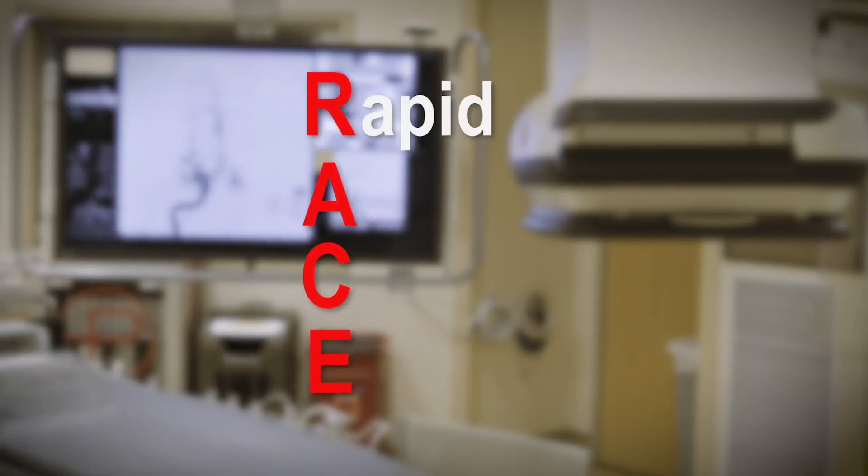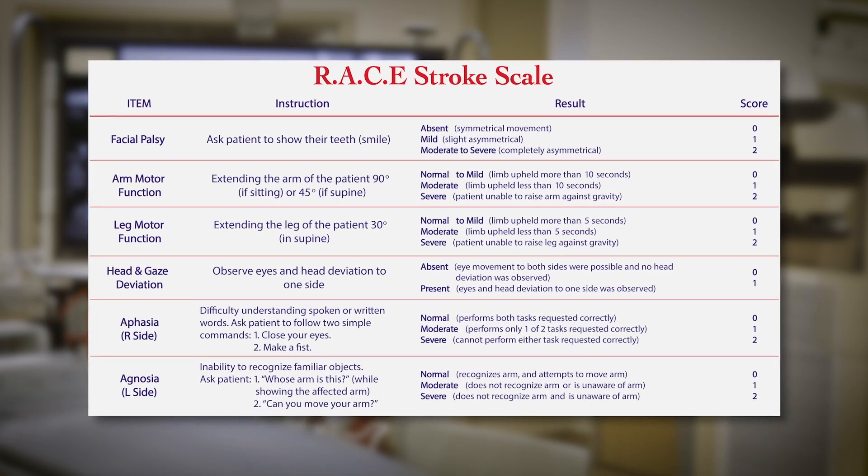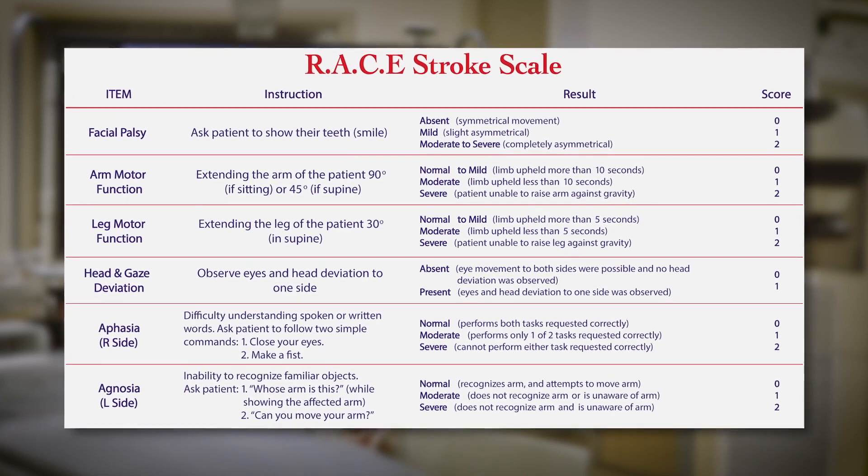Despite new therapies, the fact remains that time is brain. Having a measurement scale that first responders can use while in the field to detect potential large vessel occlusions, or LVO, is essential. This is the first and extremely proactive step in confirming the diagnosis and offering the appropriate treatment. One such scale to identify large vessel occlusions in the field, adopted by Clark County EMS, is called the RACE scale. RACE stands for Rapid Arterial Occlusion Evaluation and is replacing the Cincinnati stroke scale currently in use by EMS in Clark County. The RACE scale is a pre-hospital neurological assessment scale to detect acute stroke patients with a high probability of large vessel occlusion. It has been validated in many studies. Now I'm going to go over how to perform the RACE scale.